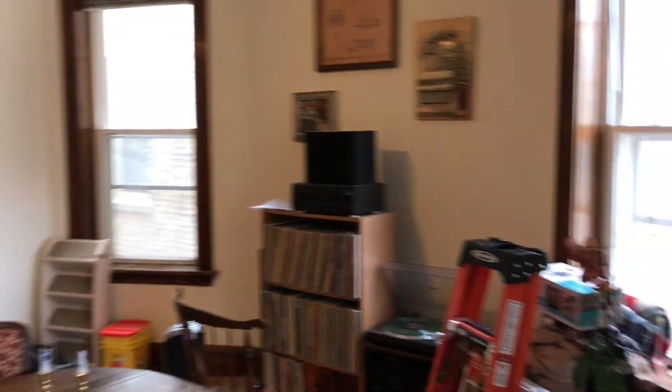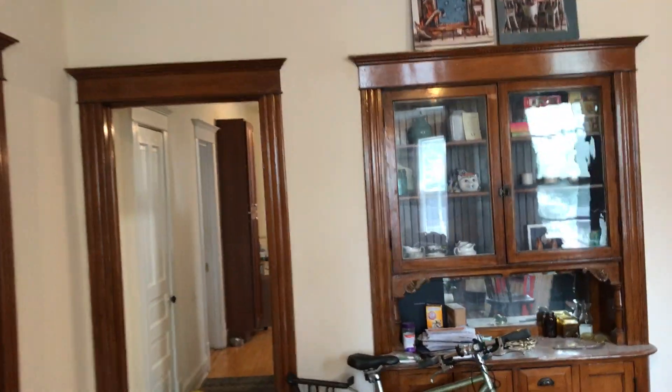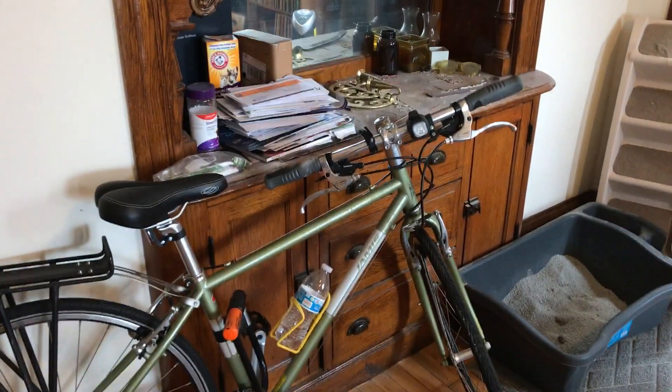Here's the second set of bay windows in the dining area. This apartment is quite spacious and the woodwork is in incredible condition — you can see this beautiful built-in hutch, it's gorgeous.